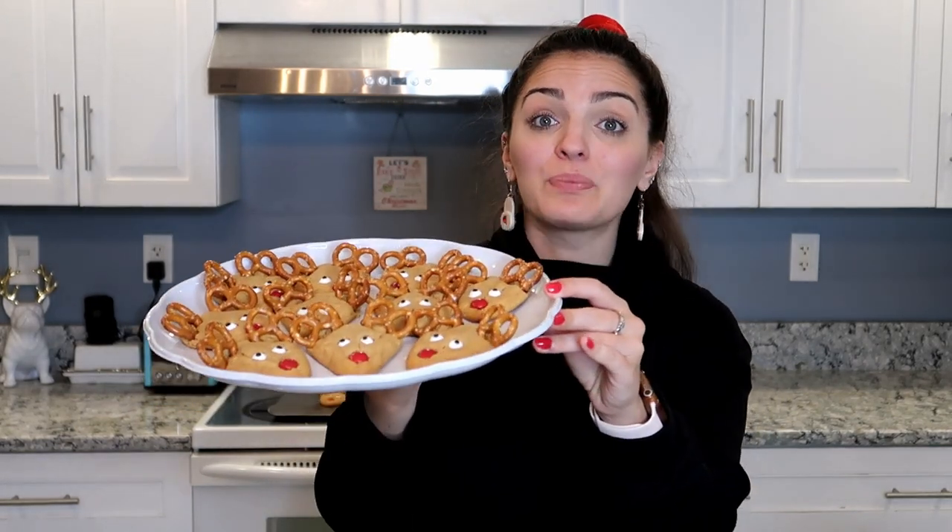If you guys make these cookies, please tag me in pictures or DM them to me — I love seeing your creations and I am obsessed with these. They are so stinking cute. This would be such a fun cookie to make on Christmas Eve and then leave out for Santa Claus — I just think he'd be really impressed by these and so would the reindeer. I'm obsessed, these are so cute, I can't stop looking at them.